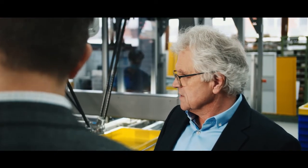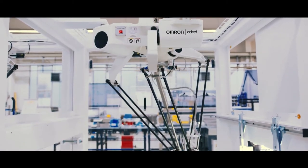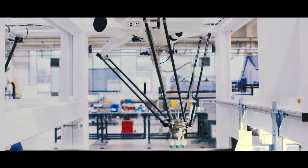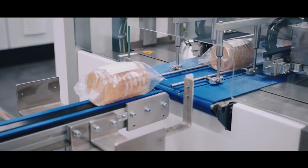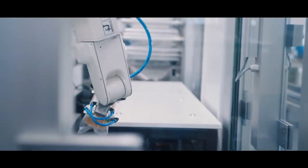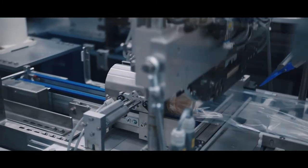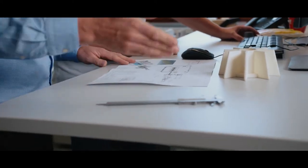Robot systems are used widely across all industries. We respond flexibly to a wide range of customer requirements and packaging processes.